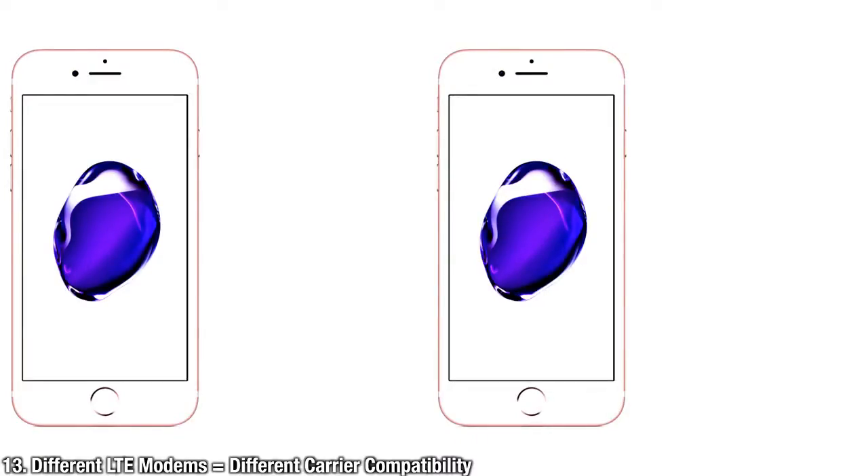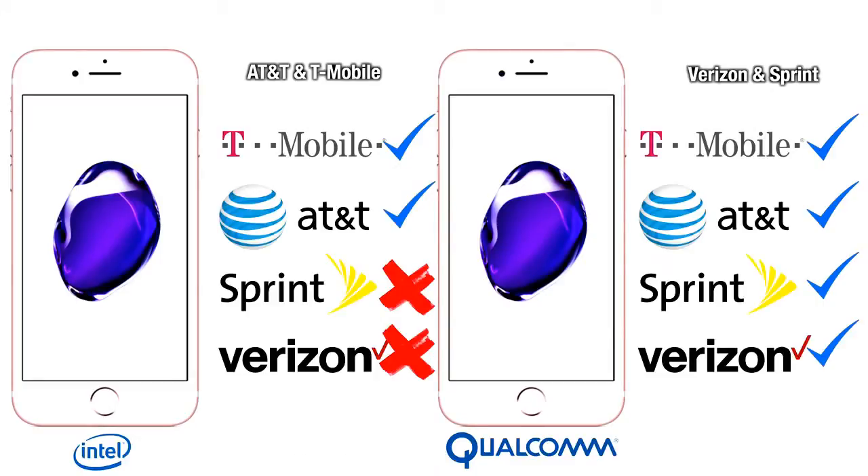Depending on which carrier you buy your iPhone from, you're going to get a different LTE modem inside. If you buy from AT&T or T-Mobile, it will not have a CDMA radio. With Verizon or Sprint, it will.